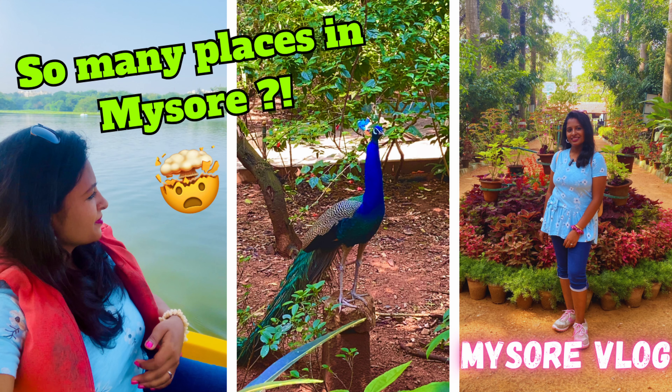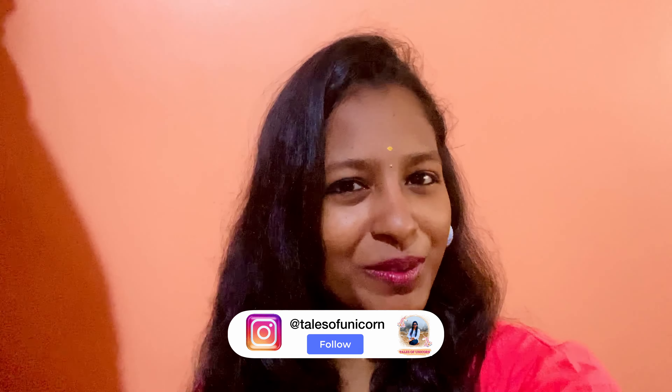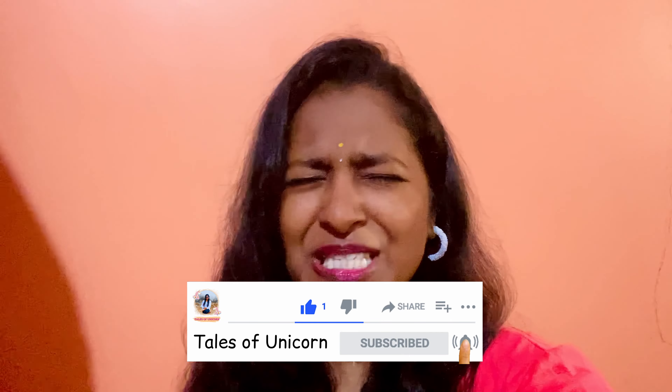Hello unicorns, welcome back to my channel Tales of Unicorns. In this video you will be witnessing some of the most important places that you have to visit during your Mysore trip. This is the part 2 video, but if you haven't watched part 1, don't worry — I'll add it at the end. I'll also give links for all my Mysore vlogs in the description. For any queries, drop them in the comments or ping me on Instagram at Tales of Unicorn. Please hit the subscribe button and let's get into the video.